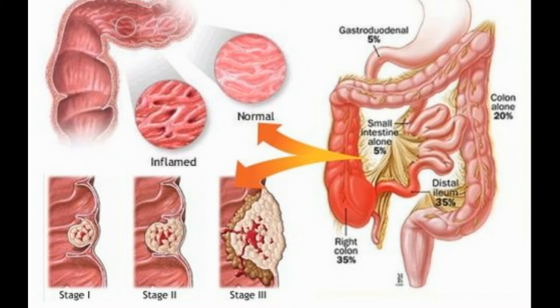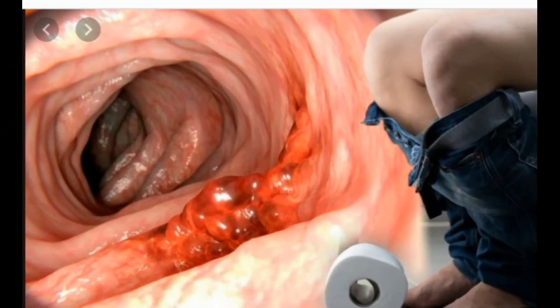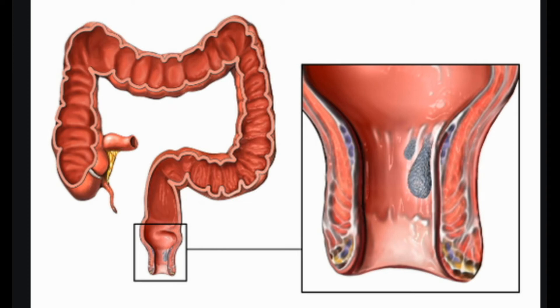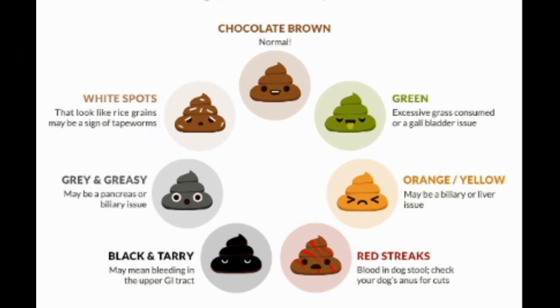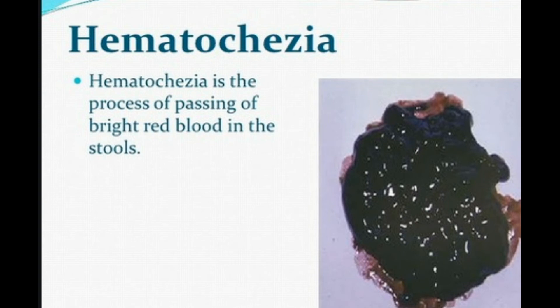Esophagogastroduodenoscopy (EGD) is a procedure that involves inserting an endoscope — a flexible tube with a small camera on the end — through the mouth and down the esophagus to the stomach and duodenum. The doctor can use this to look for the source of bleeding and collect small tissue samples for examination under a microscope (biopsy). Colonoscopy is a similar procedure except that the scope is inserted through the rectum to view the colon, and can also be used to collect tissue samples for biopsy.